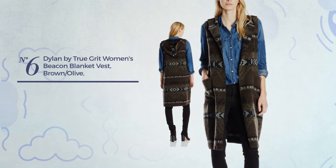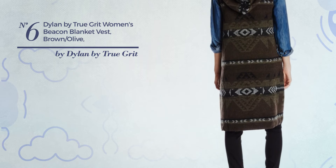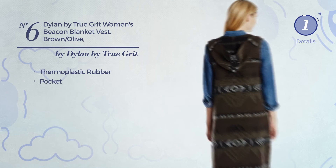Number six: a long length vest featuring a melange design, crafted from thermoplastic rubber. This vest includes a pocket, available uniquely in this color combination.